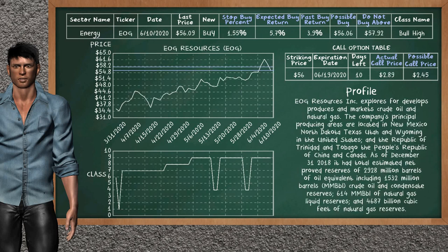AAUG Resources is a weak buy suggestion. It is on a bull high class. In the past, our analysis shows that it has given an average buy return of 3.9%. You may expect now a buy return of 5.7%. We suggest to buy it at a maximum price of $57.92. But we expect a possible buy price of $56.06. We suggest to stop buying AAUG Resources if it is below 1.55% of your stock price trade.